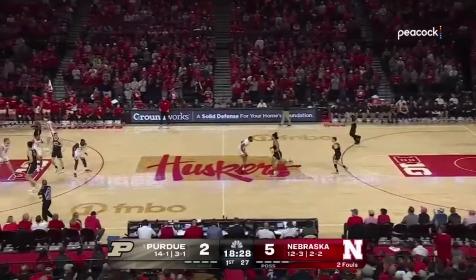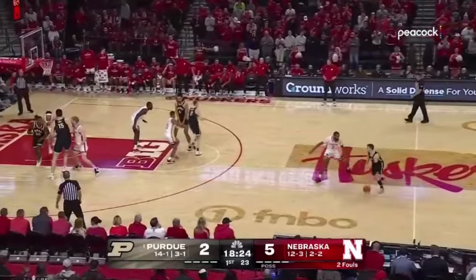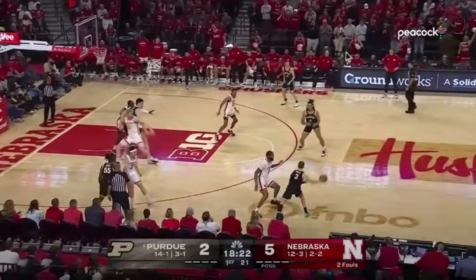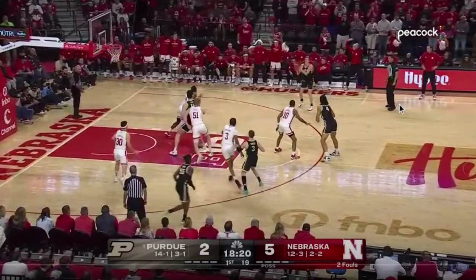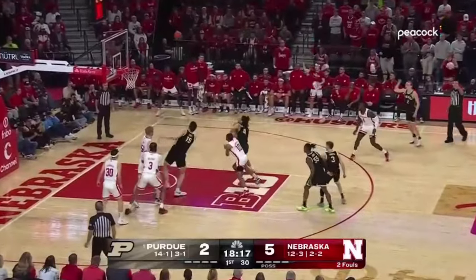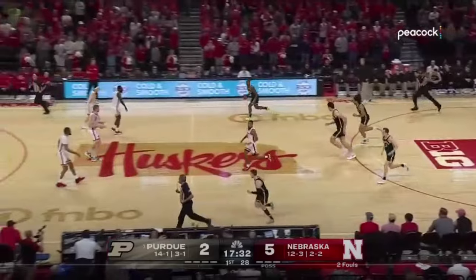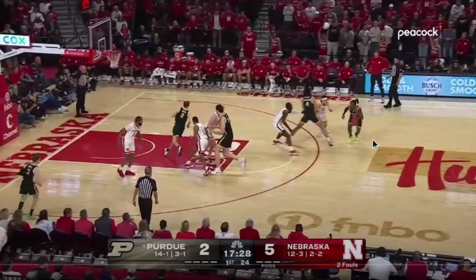Now we jump to Purdue versus Nebraska. One key caveat: Nebraska already plays this help-on-the-post style in their system, so this benefited them naturally. Notice Purdue has all shooters on the floor — 55 is a good shooter, 3 is a good shooter, all the way around. Nebraska doesn't care: they put two players on Edey. Fletcher Loyer is a 35-40% three-point shooter at high volume, and Nebraska is saying, yeah, we'll take that risk. If you're going to play this defense, you have to be willing to take these chances, because Edey is so efficient inside. You have to live with Purdue potentially hitting threes — frankly they could hit 15-of-23 on you.